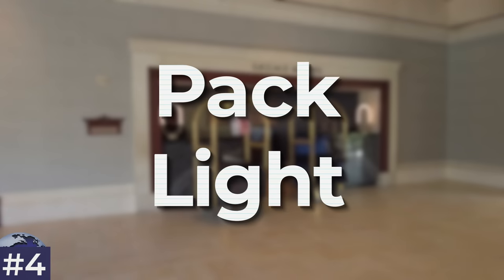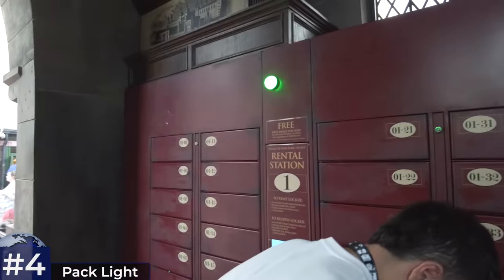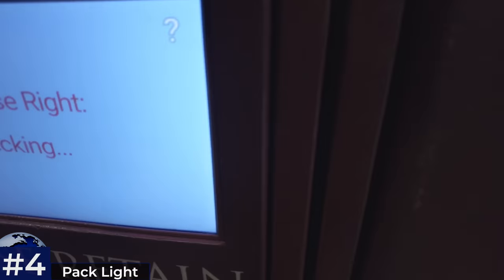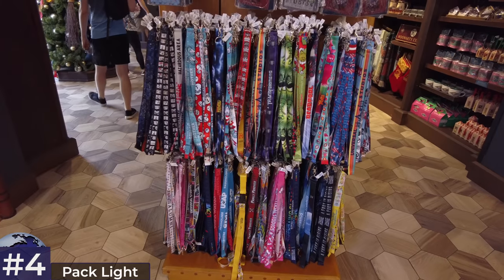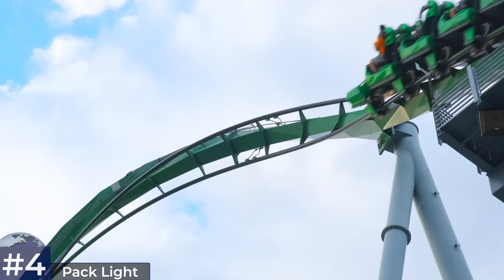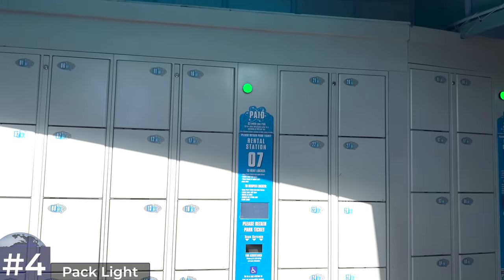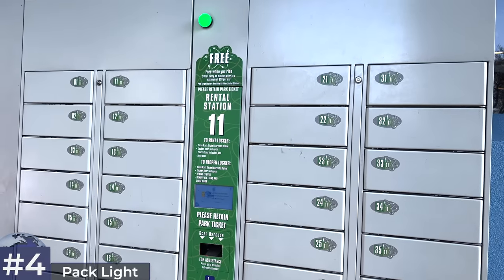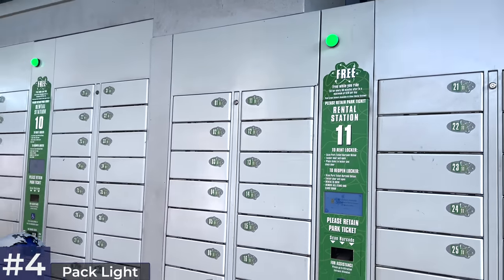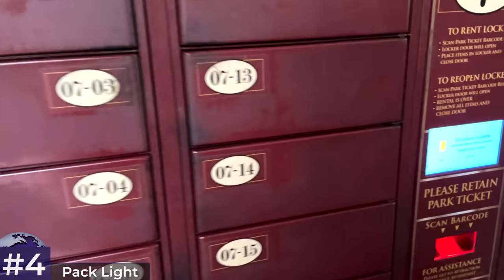Tip number four: pack light with a small to medium sized backpack. You'll need to store belongings in lockers for many attractions and the free ones aren't that big, though you can fit more in than you'd think. Scan your park ticket or annual pass to access your chosen locker — many Universal fans use lanyards for their tickets to make this easier. A fanny pack or bum bag is a good tip for keeping your phone and wallet on rides, though not for big roller coasters with metal detectors. Larger lockers cost $2 each use.